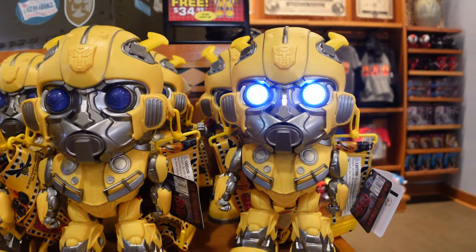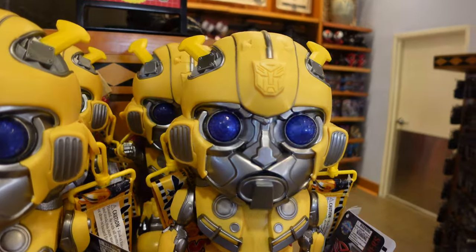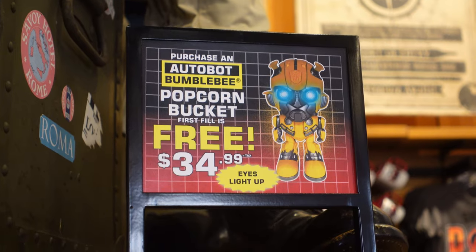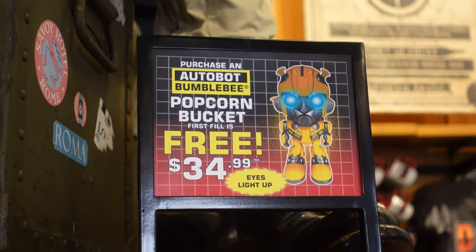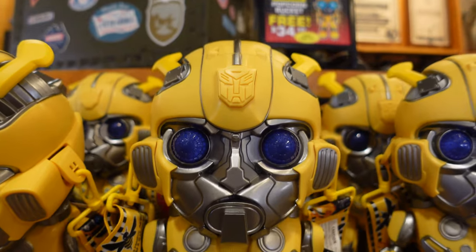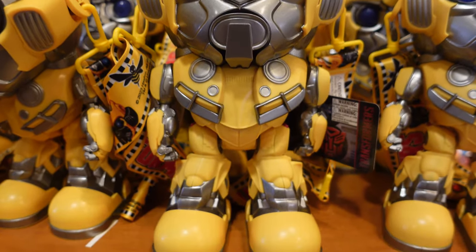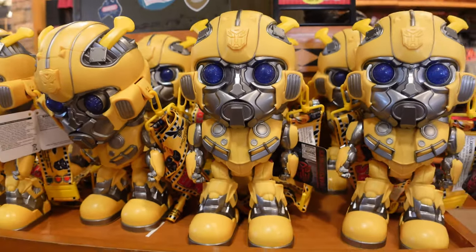They have it in all the stores - this new light-up Bumblebee popcorn bucket. The light just turned off, but the first fill is free and it's $35. So if you want to ride Transformers, which is a really fun attraction, you can do so with the new Bumblebee bucket.